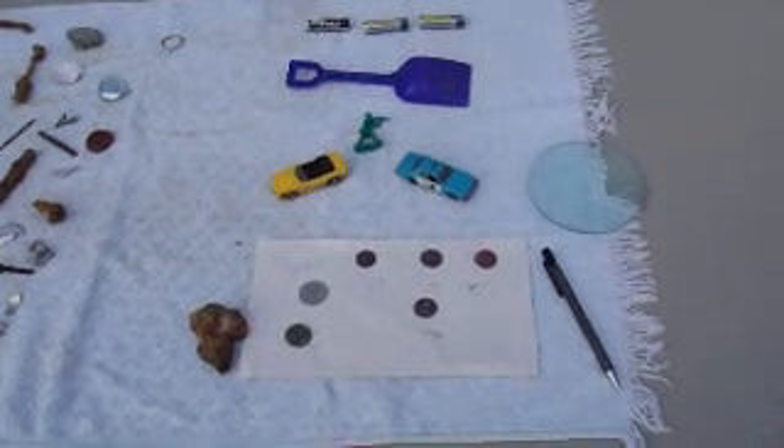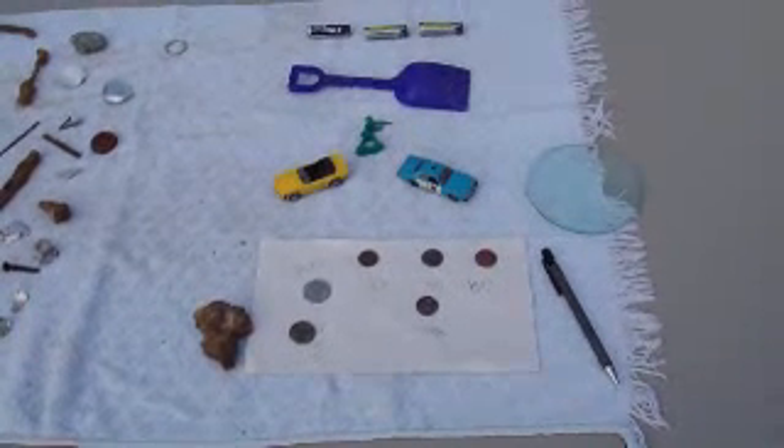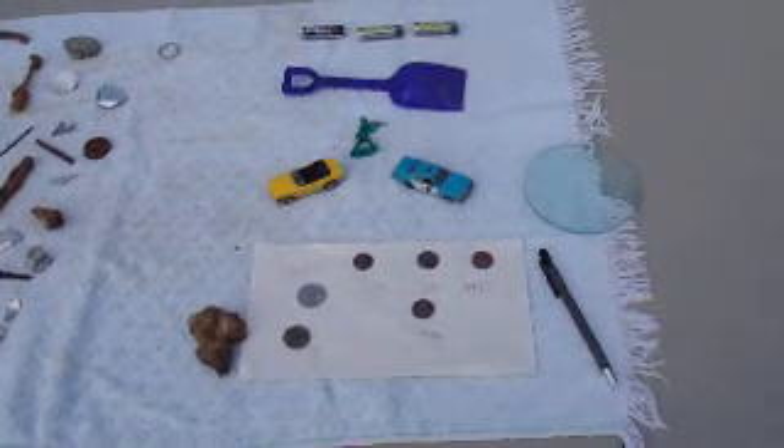This is Metal Detecting Chronicles with Wongo 1952, signing off. Have a good one, see you next time. I'll be posting another video here pretty soon — be on the lookout.